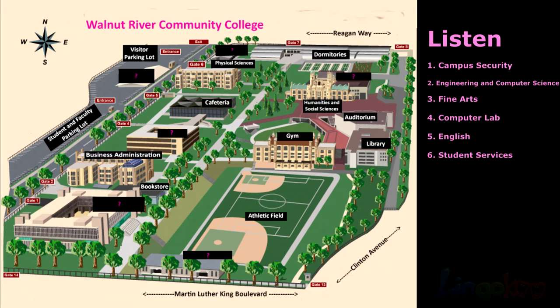Number 1. Campus security is next to the visitor parking lot. Campus security is next to the visitor parking lot.